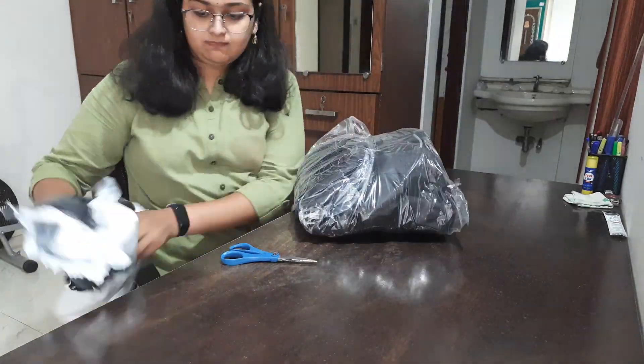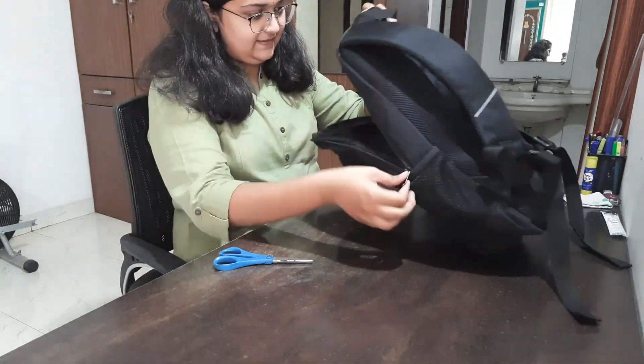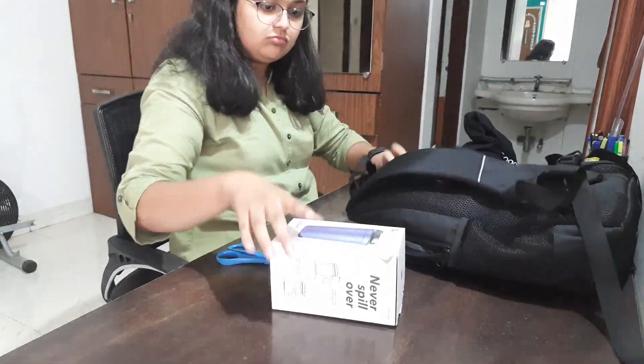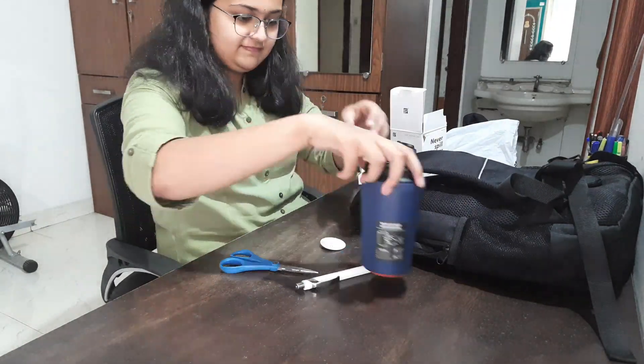So, let's get started. Finally, our package has been unboxed and we have seen what we got. It was very exciting to see when this package came and when I opened it and saw my swag. It looks really good.